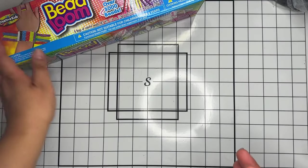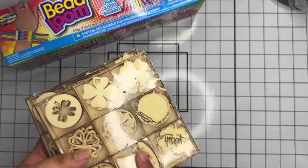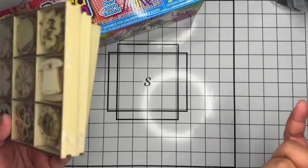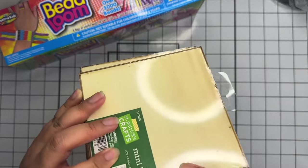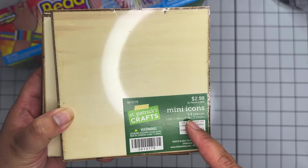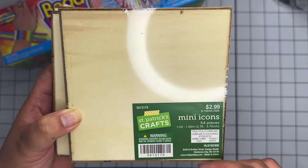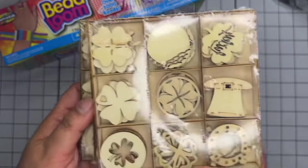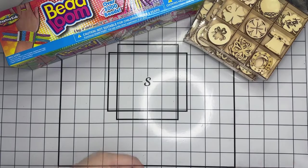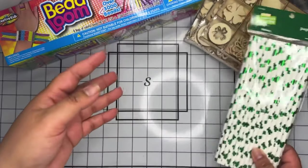When I went in, their Saint Patrick's Day stuff was 90% off, so I grabbed a bunch. This was a 54-piece set of little wood pieces and was only 29 cents each, so I grabbed a couple of those. Then they had Saint Patrick's Day straws, also 29 cents.